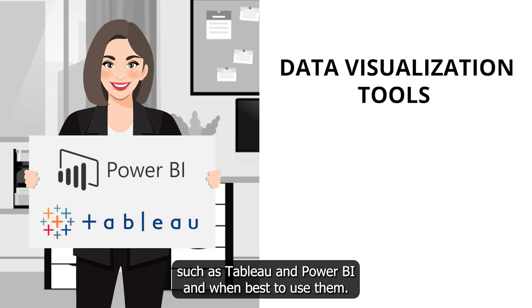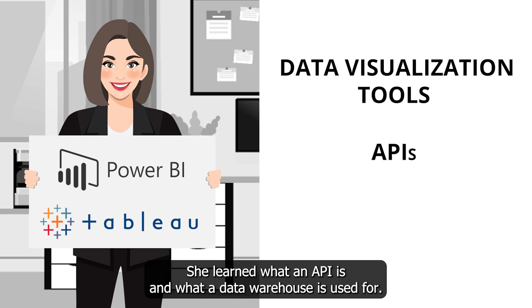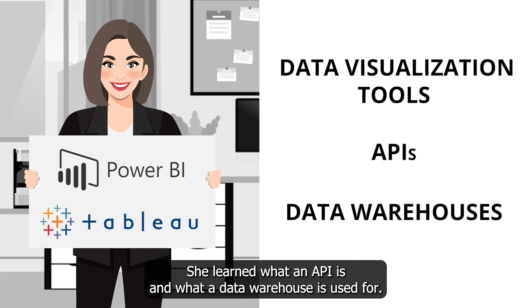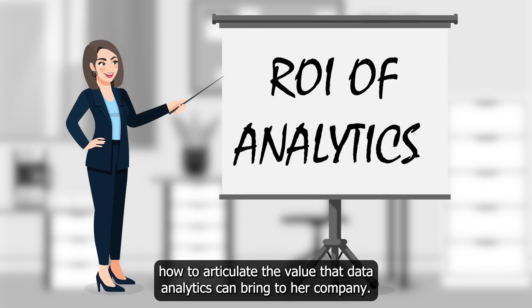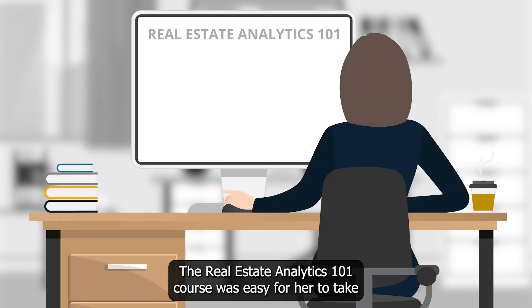She learned about data visualization tools such as Tableau and Power BI, and when best to use them. She learned what an API is and what a data warehouse is used for. She also learned how to articulate the value that data analytics could bring to her company.